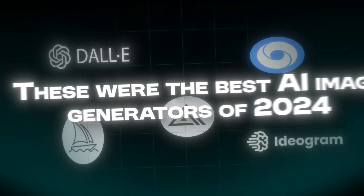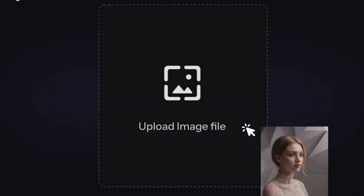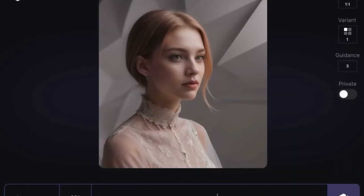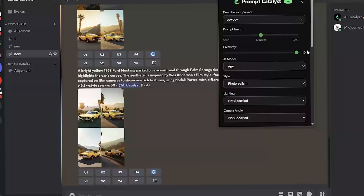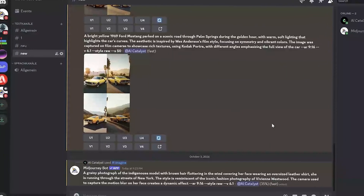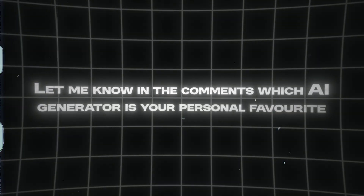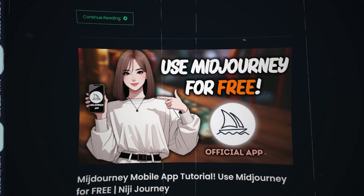These were the best AI image generators of 2024, each offering unique capabilities to suit a wide range of creative needs. We have recently launched a browser extension that will be really helpful for your creative tasks, generating precise prompts for different AI image generators with many customization options. Let me know in the comments which AI image generator is your personal favorite, and don't forget to visit our website for more AI-related content, tutorials, and updates.